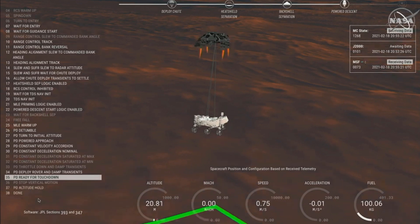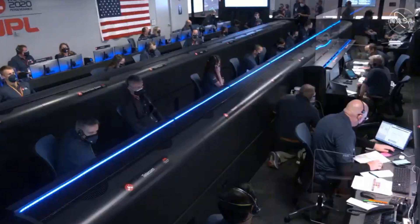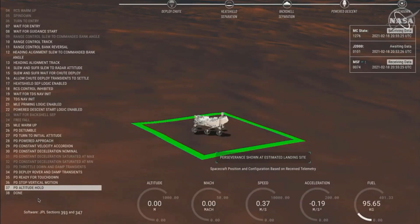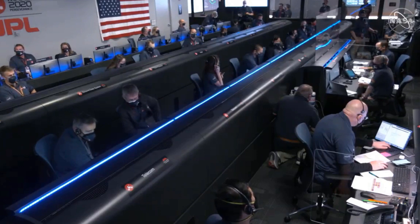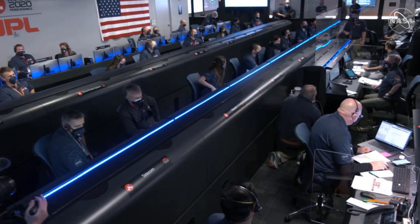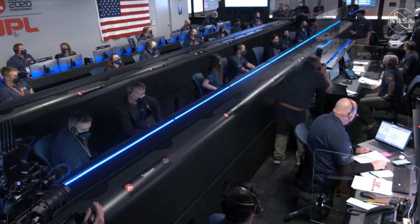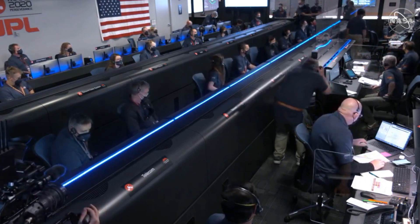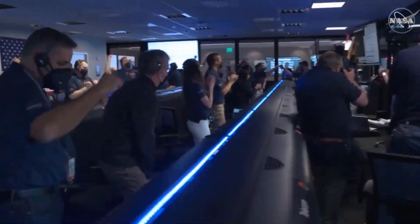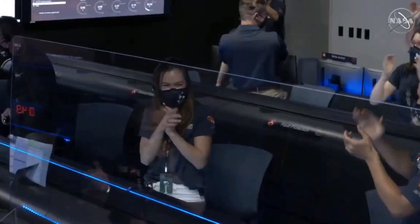About 20 meters off the surface. We're getting signals from MRO. UHF is good. Touchdown confirmed — Perseverance safely on the surface of Mars, ready to begin seeking signs of past life.